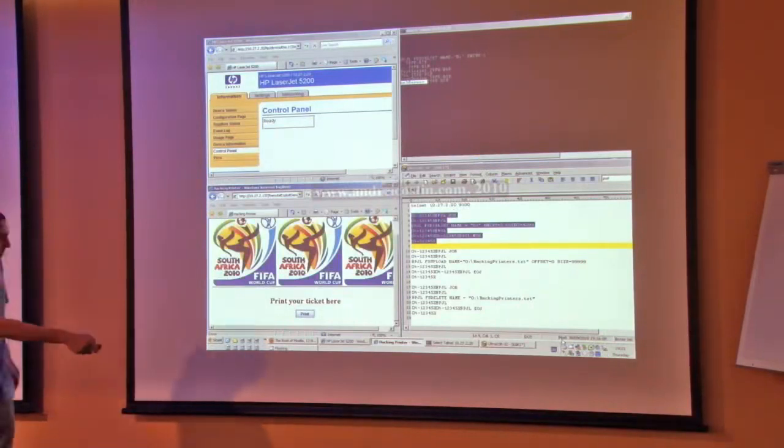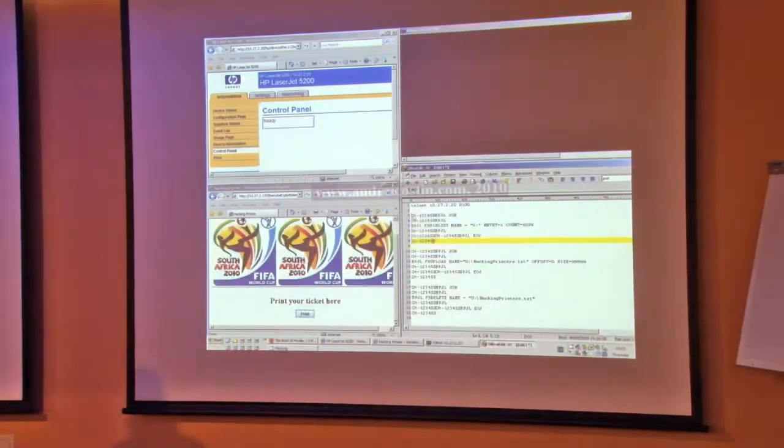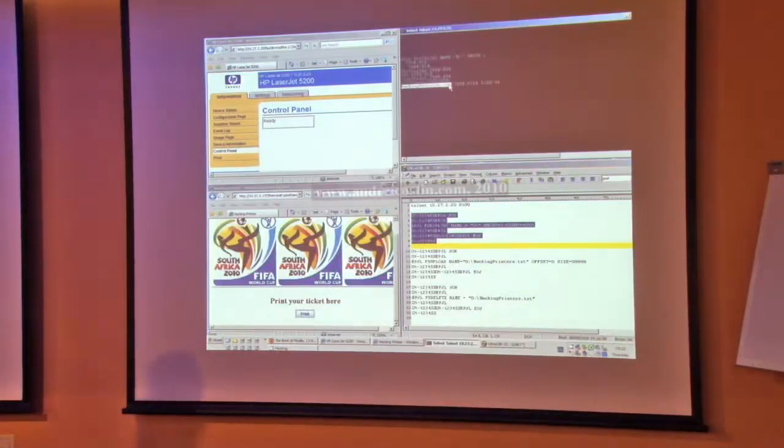The small printing icon means the Java applet accessed the printing subsystem and sent the stream to the printer. Running the same directory listing via Telnet again, we see a new file has appeared. The stream worked — it wrote the file to the internal file system of the printer.